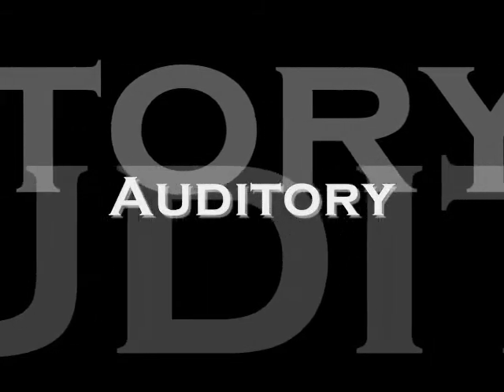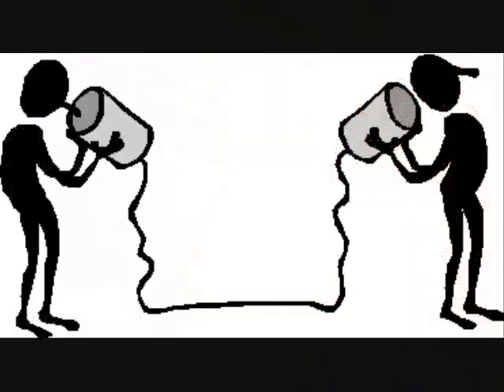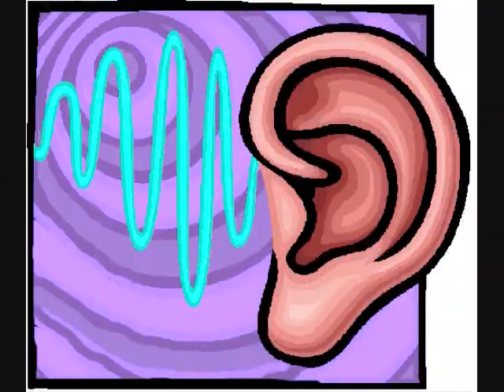The first one we're going to look at is auditory learners. Auditory learners are able to learn best when they are able to hear things out loud. These learners excel in a traditional lecture-type classroom and take little notes. They read text out loud to absorb material, talk to themselves while working through problems, and normally sit at the back of the class because they don't need to see the teacher during the lesson. Auditory learners enjoy reading assignments and prefer to repeat the teacher's process out loud so they understand the material.